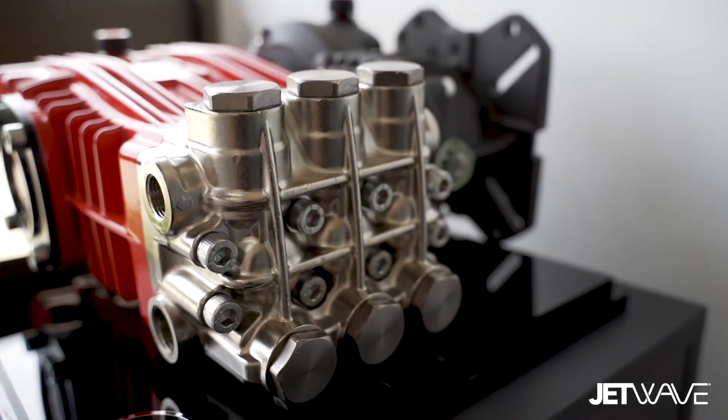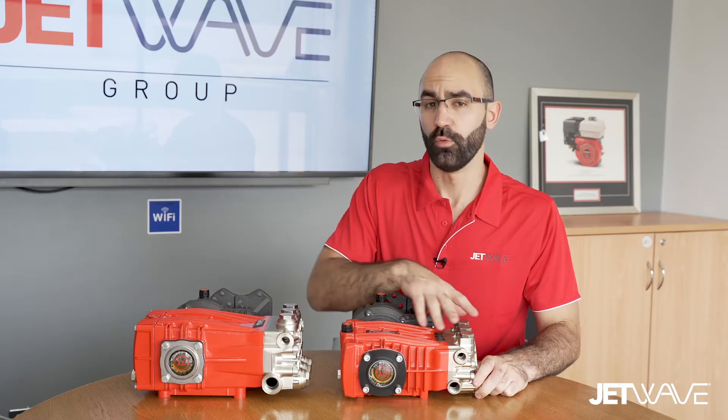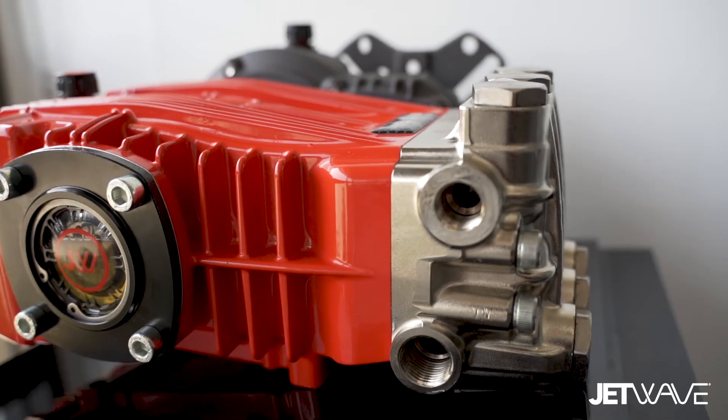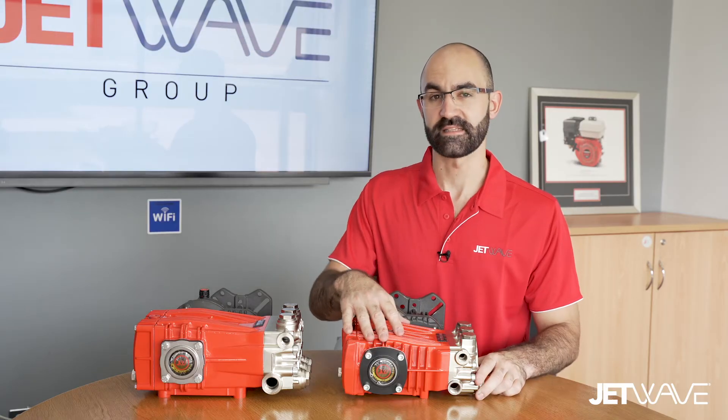We've integrated features such as a forged brass pump head that is then nickel plated. We have also powder coated the die-cast aluminium crankcase for better corrosion resistance outdoors.